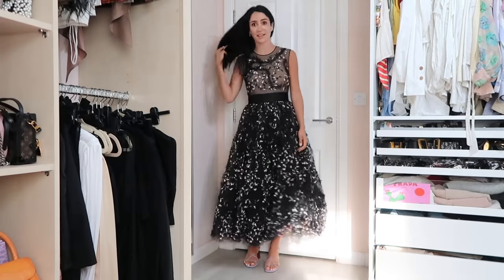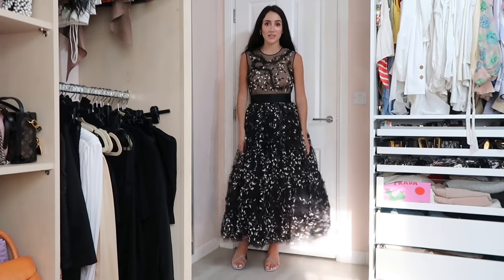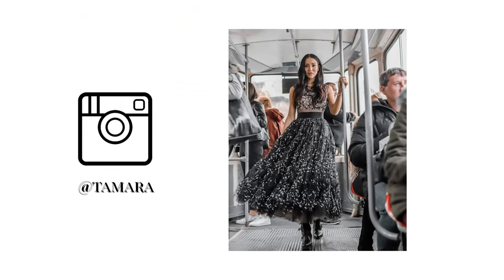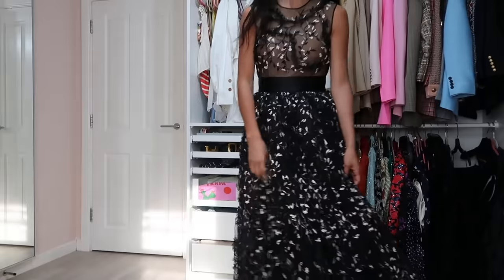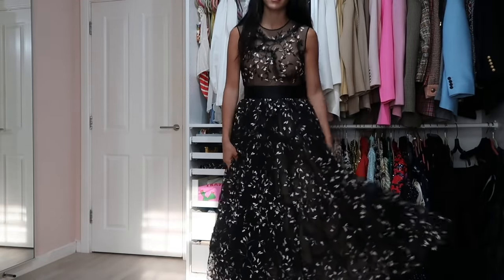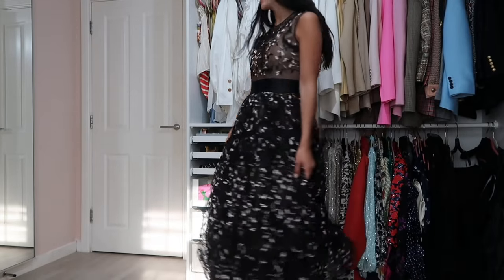I decided to conclude the video with one of the most beautiful dresses I own — the Giambattista Valli for H&M. How stunning is this dress? I have no words. I feel like such a princess wearing it. I wore it in a campaign we shot in Belgrade in October/November. Look at these details — so beautiful.